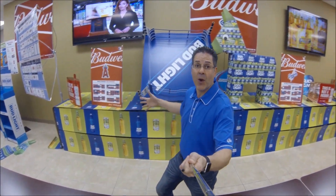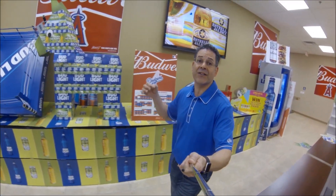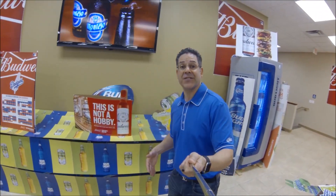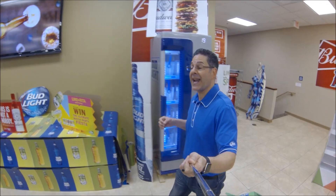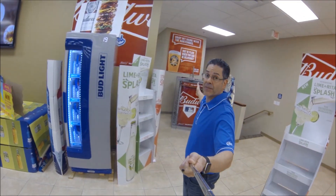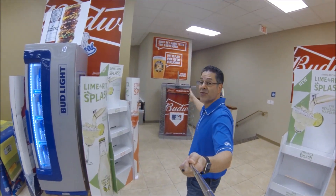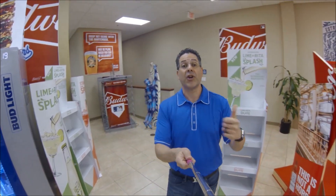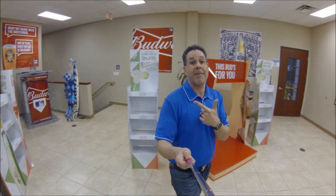MLB POS is here. We've got some scheduling pieces, some glamour banners, and tackers — so utilize those and get some MLB displays in your accounts. We also have the Bud Light MLB Stadium cooler wrap. It looks really nice, it pops. If you've got any accounts that still have March Madness wraps, make sure you write it up so we can wrap those for you for MLB.